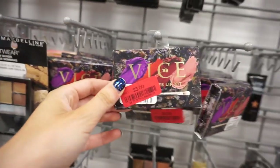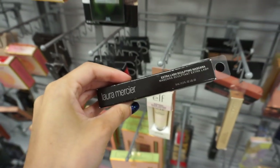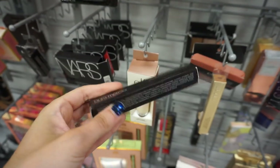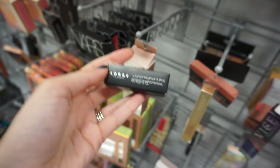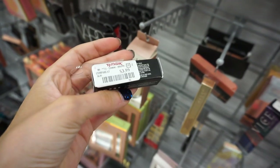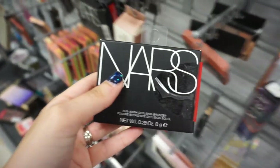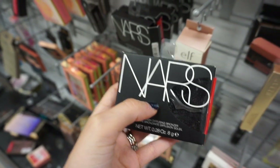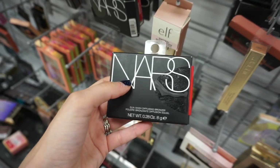The first thing I see at TJ Maxx is the Urban Decay Vice Lip Kit marked down to only $3 — you get four shades in there. They also have a lot of the Laura Mercier Extra Lash Sculpting Mascara for $12.99. There's been a lot of ELF recently — the ELF Natural Glow Lotion is $2.99. Found the LORAC Alter Ego Hydrating Lip Stain in Headliner for only $3.99. There's also more of the NARS bronzers — the shade is Casino — for $16.99.